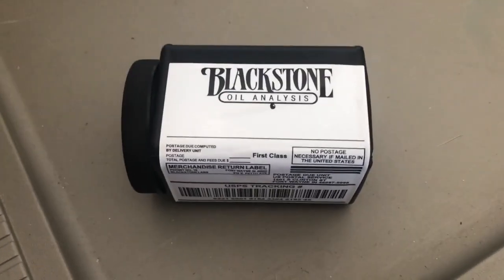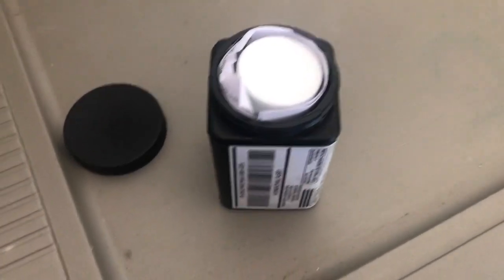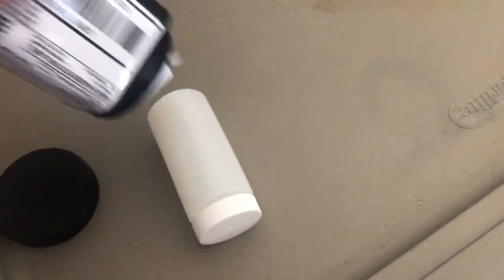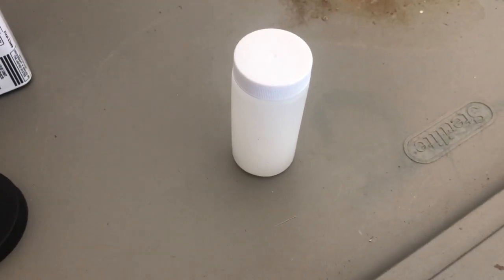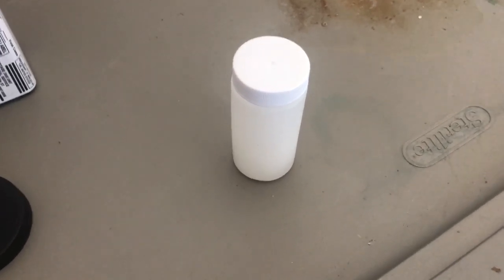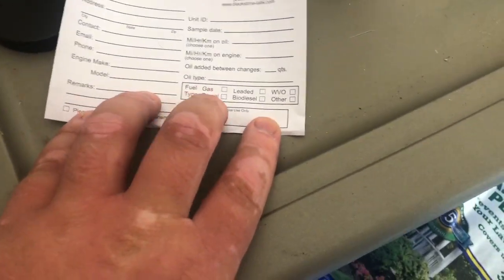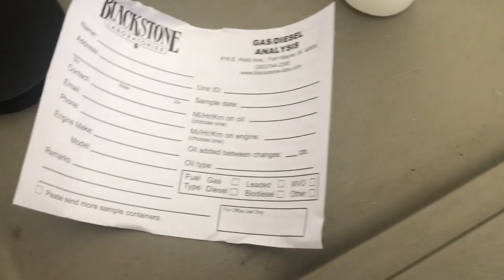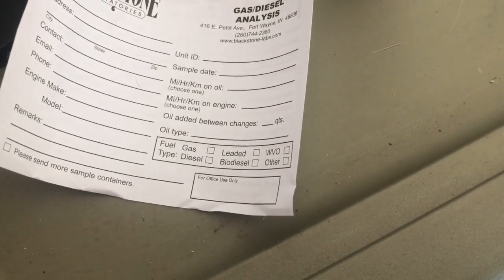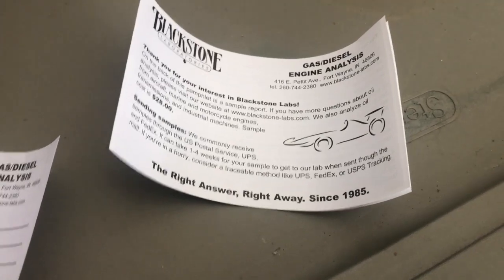This is what you're going to find when you get your oil analysis kit in the mail. When you first open it up, inside this outer bottle is another bottle — that's the bottle you're going to put your oil in that you just ran through the full cycle, and that's what they're going to be analyzing. Second, you pull out a form to give a description of what kind of oil it is — whether it's diesel, biodiesel, and all these different things — along with your contact information, so they have an accurate understanding of what they're actually looking at. You'll also see a gas/diesel engine analysis pamphlet.